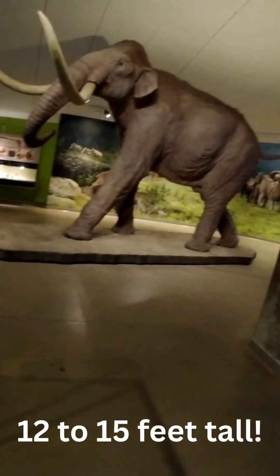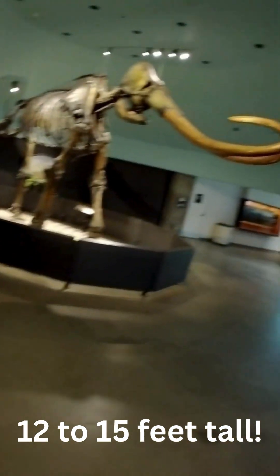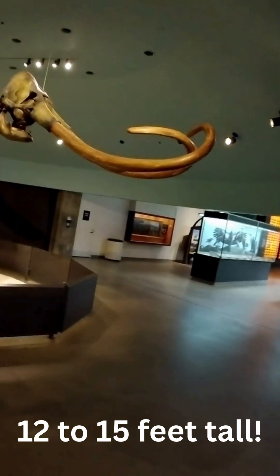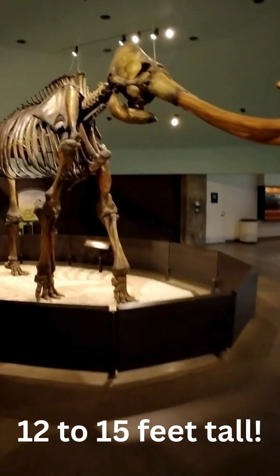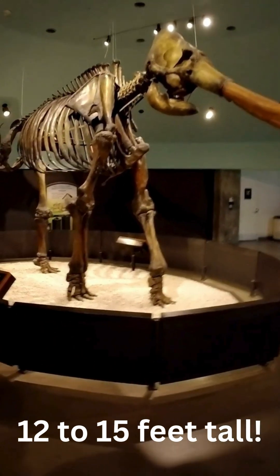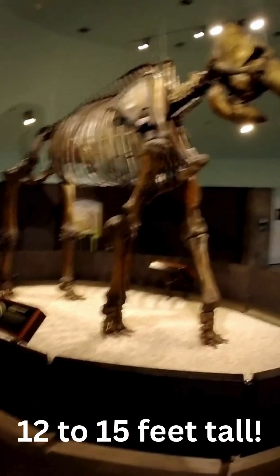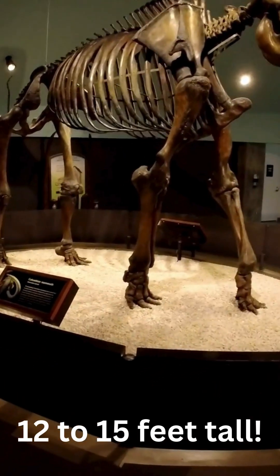This life-sized model is truly awe-inspiring. This is a Colombian mammoth, a true giant of the ice age. My eyes tell me this beast is about 12 to 15 feet tall, and it turns out that's almost exactly right. These animals could stand up to 14 feet tall at the shoulder, towering over even the largest modern elephants. And here, you see the real thing — the fossilized skeleton gives us a stunning, tangible record of its immense scale.